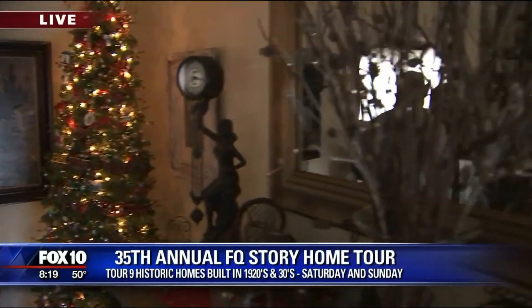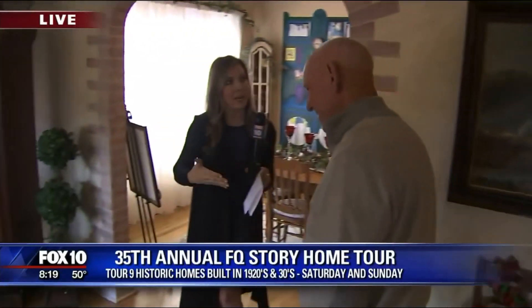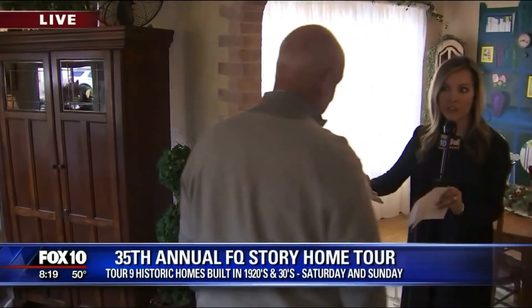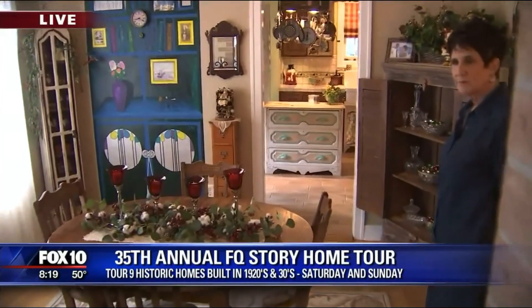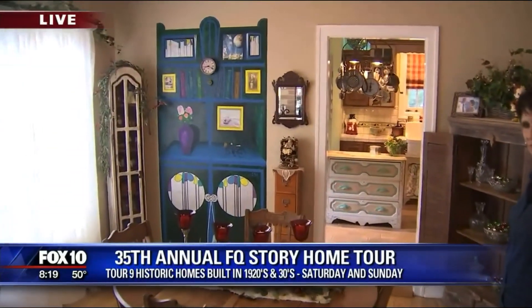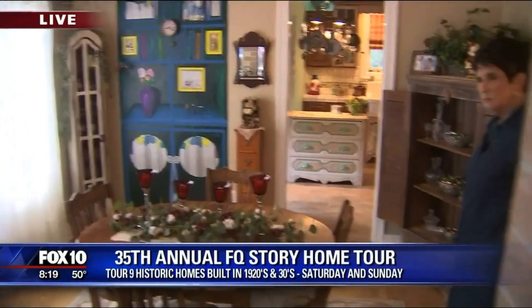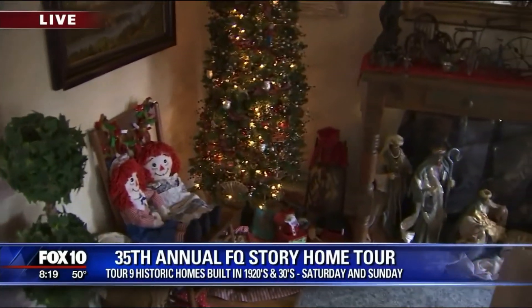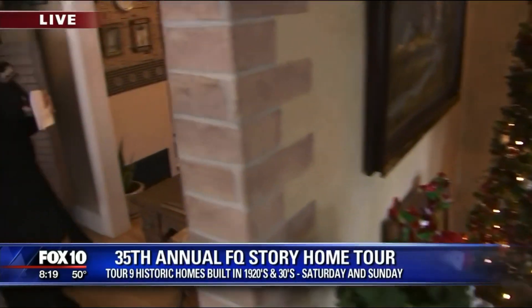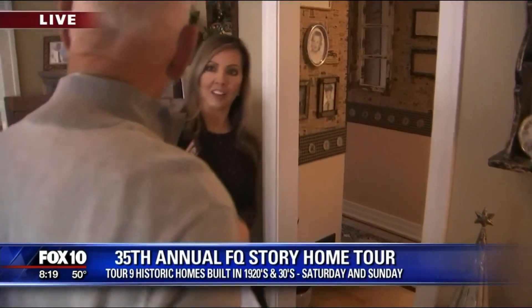Did you do the renovations? I did everything you see. When you come in and go on tour in these houses, they decorate for the holidays. That's the exciting thing — it gives us the opportunity to put out our Christmas things and make it all shine. The exterior of your home is just so darling. It's an English cottage, so it's got very steep pitched roofs.